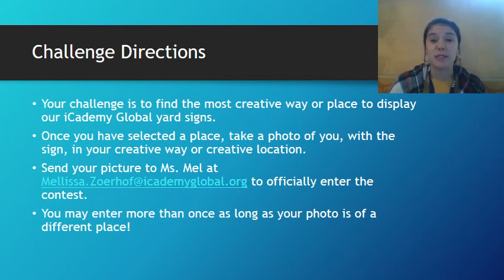Those of you who are here on campus on Tuesday probably helped put them together. Once you have selected a place to display this sign, your job is to take a photo of yourself and then sign the photo also in that creative location or in that creative way.